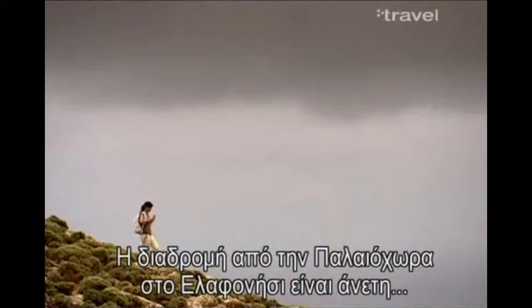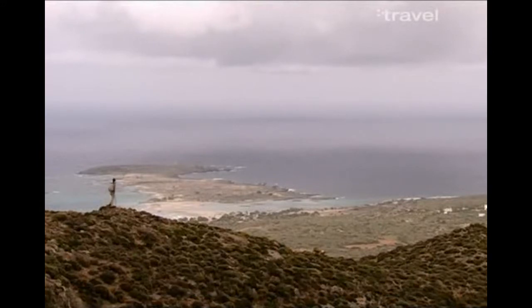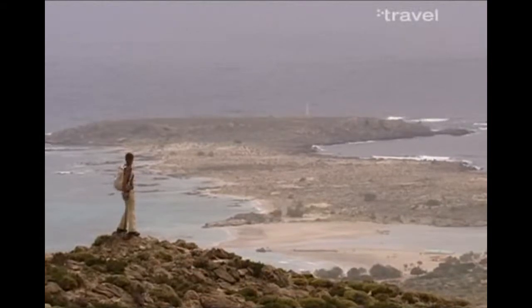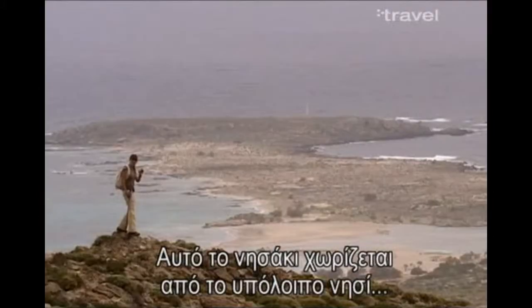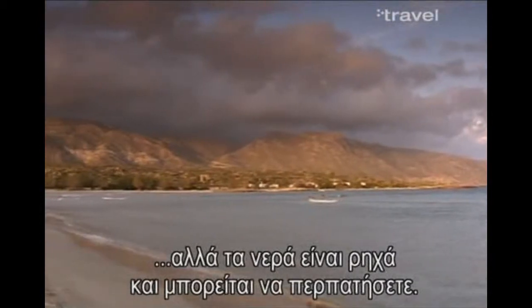The trail from Paleohora to Ilafunisi is a comfortable hike which will take about four hours. There's Ilafunisi. As you can see, that little island over there is separated from the mainland only by a very small stretch of water, and the waters are so shallow you can easily wade across.